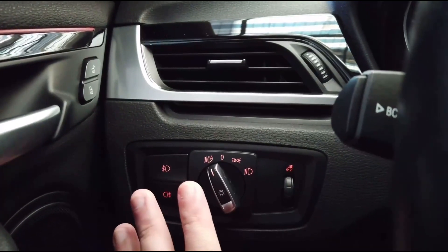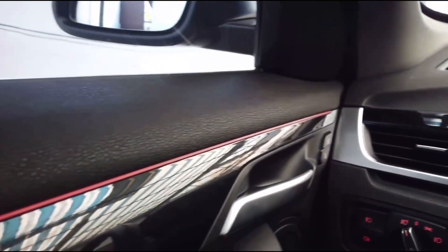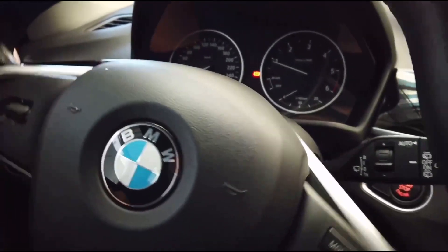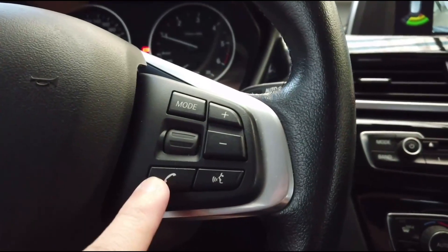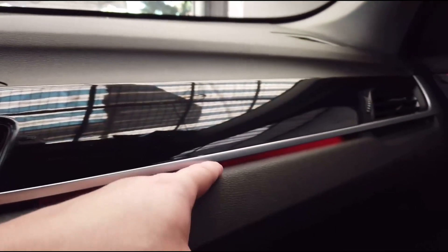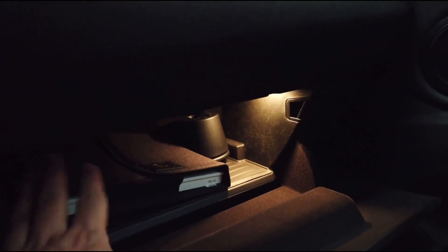It has automatic headlights, front and rear fog lights, and interior light adjustment. Automatic headlights mean they turn on by themselves at night. There's a lock/unlock button, mood lighting controls, window switches, side mirror controls, and a trunk lift button. The steering wheel is nice — similar to the 1 Series, compact but very easy to drive. You can answer phone calls and control volume from the steering wheel. The glove compartment has interior lighting and there's a manual kept inside.